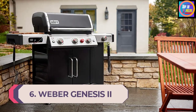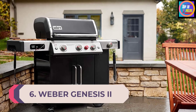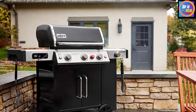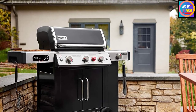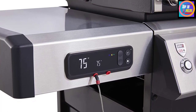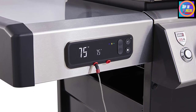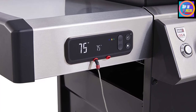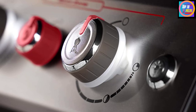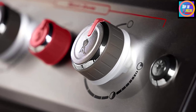Number 6: Weber Genesis 2 EX 335 GBS. One of Weber's most immense barbecues to date, the Weber Genesis 2 EX 335 GBS Smart Barbecue is a serious grill for those who really care about their barbecue. This is a brilliant buy if you're looking for great barbecue taste with the ease of cooking on gas. The stainless steel flavorizer bars promise the flavor barbecued food should have, with the adjustability of gas and the simplicity of electronic ignition. With three burners and a generous cooking area, you can serve up for a large party, and the warming rack means you can get all the timings right.